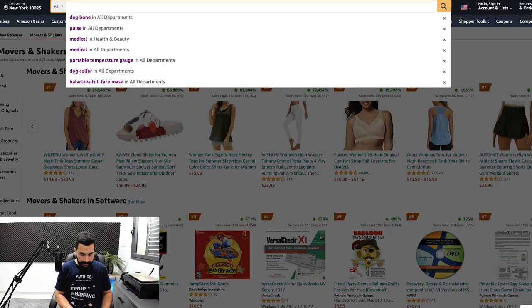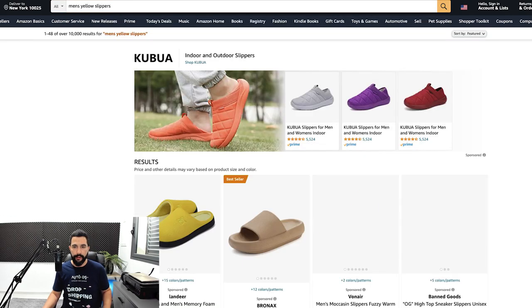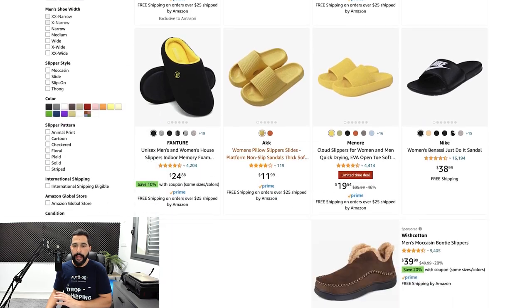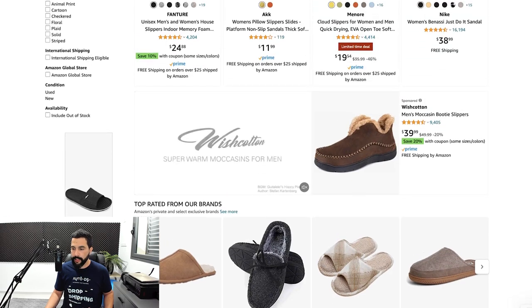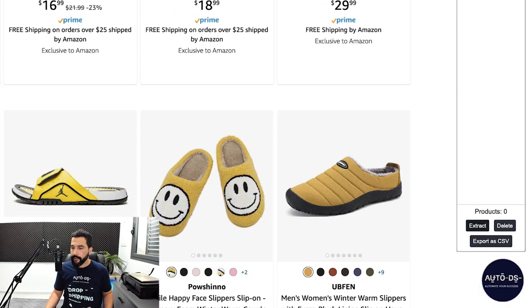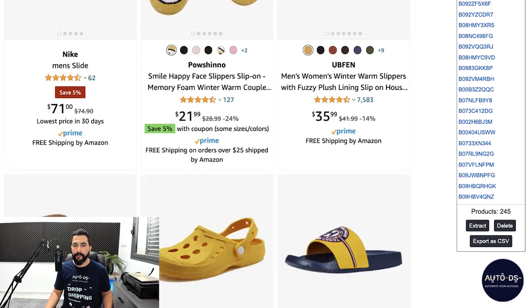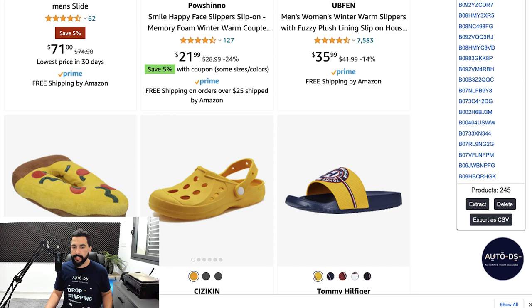Remember that you have different importing methods — you can even create CSV files using the AutoDS Helper Chrome extension. If you search for a product, for example men's yellow slippers, you'll see the AutoDS Chrome extension — it's free. Click on it, click on 'Extract,' and all of the products' information gets extracted into the extension. Then click 'Export as CSV' and the CSV file holds all of those products for bulk importing.